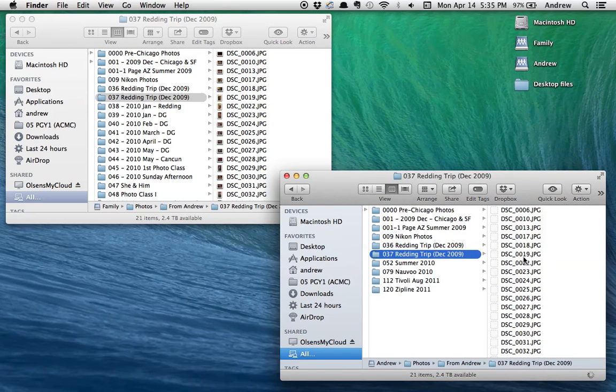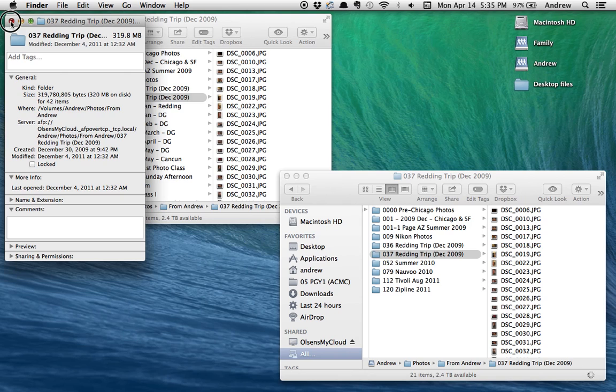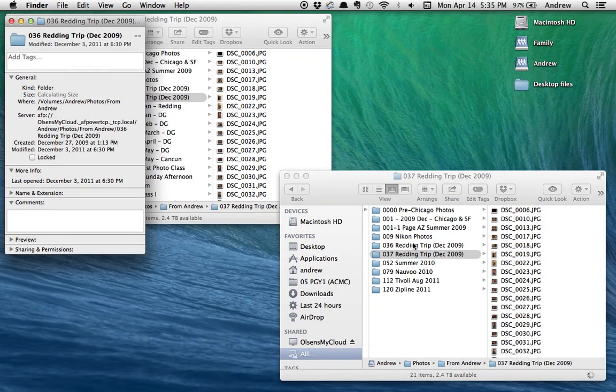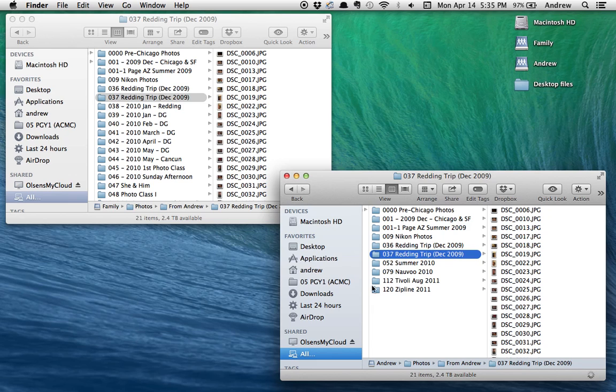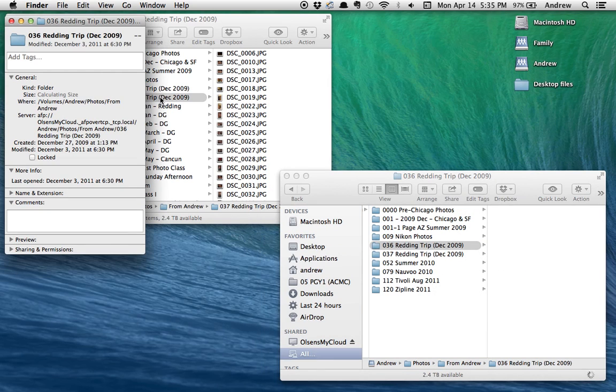So here we go — the file we just copied. 21 items, took several minutes. Let's see if I can get the info. There we go — now it is actually estimating and calculating the file folder size. But this other one from folder 036 — it's not calculated. So anyway, that's just one example of one of the things that's kind of frustrating.